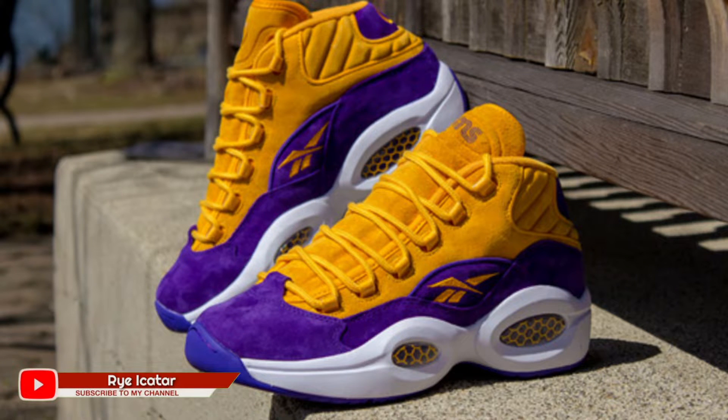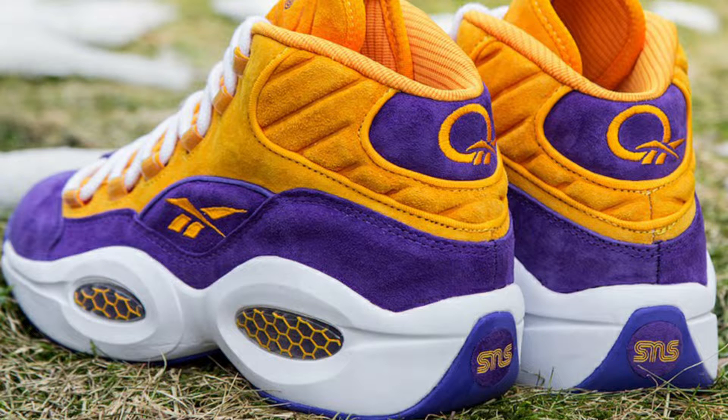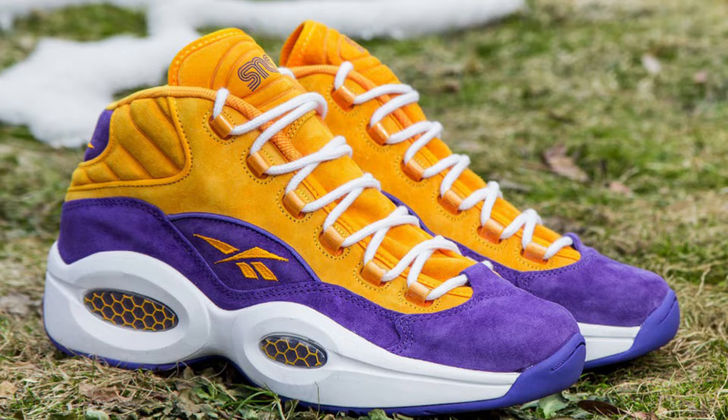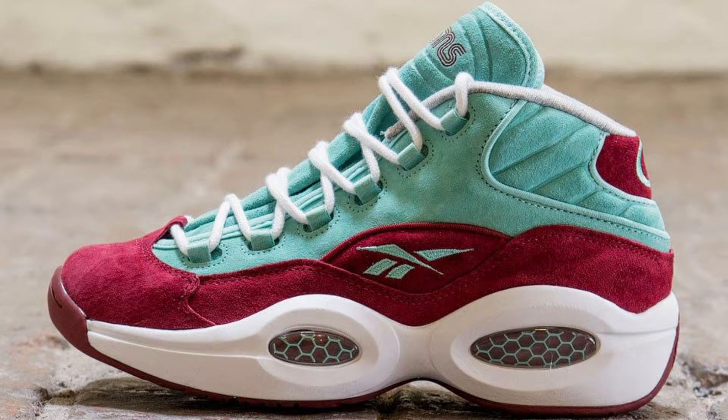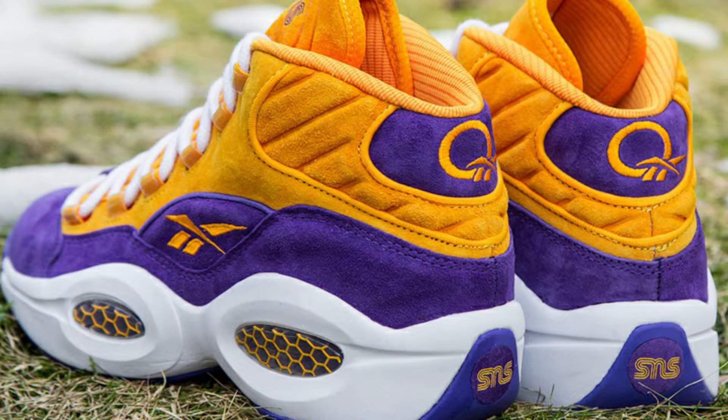I've had multiple pairs of the Reebok Question before, but for number 6 I'll specifically pick the Reebok Question x Sneakers and Stuff x Kurokos collaboration. That batch of collaborations had, for me, the best quality of suede and craftsmanship. That's number 6: the Reebok Question x Sneakers and Stuff x Kurokos.